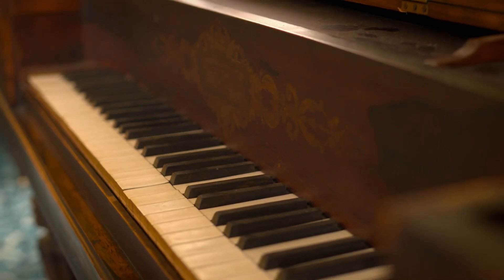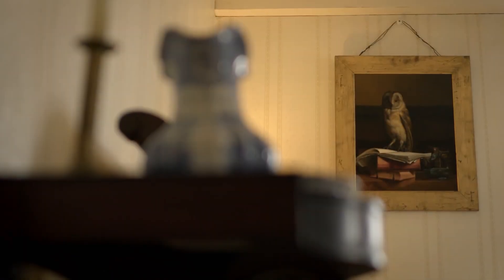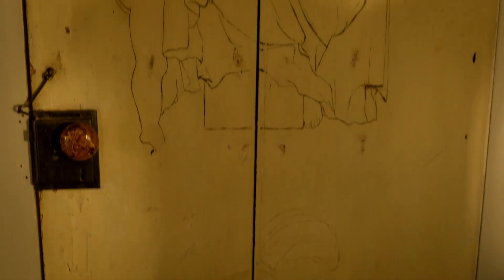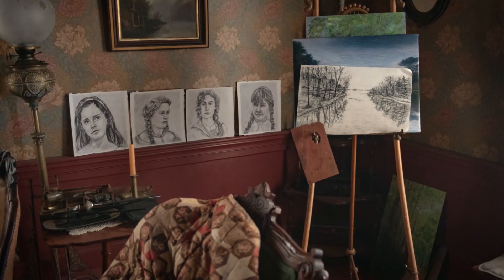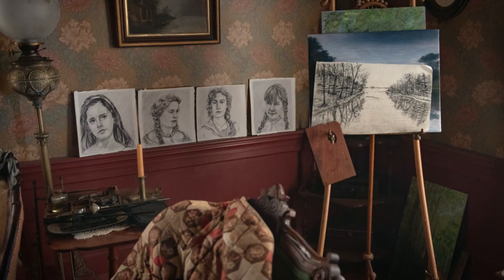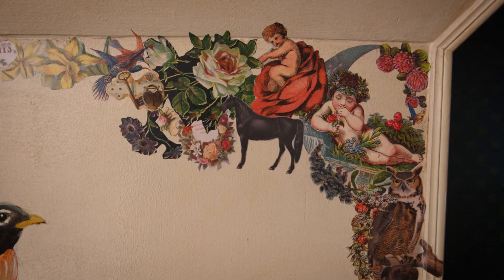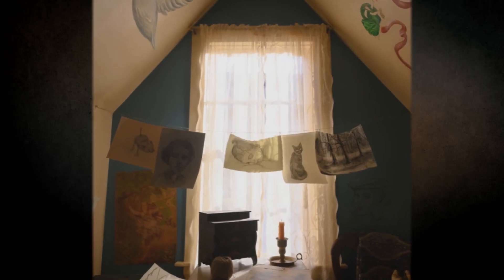They spent time at Louisa May Alcott's house in Concord. The thing that struck both of them was that her sister, who was a painter, drew and painted all over the walls and on the windowsills. When they saw that, they thought they knew exactly who that family was — the creative, unconventional family who lets their kids paint on the walls. So they incorporated all of that into the house they built for the film.